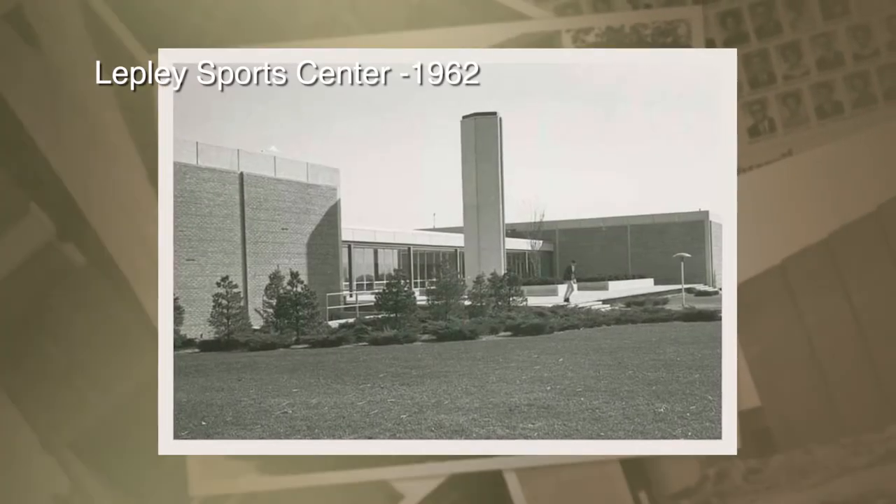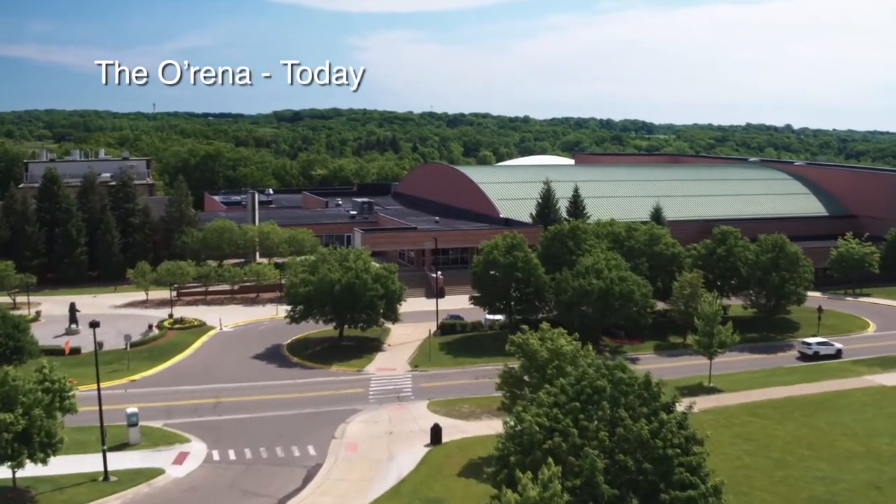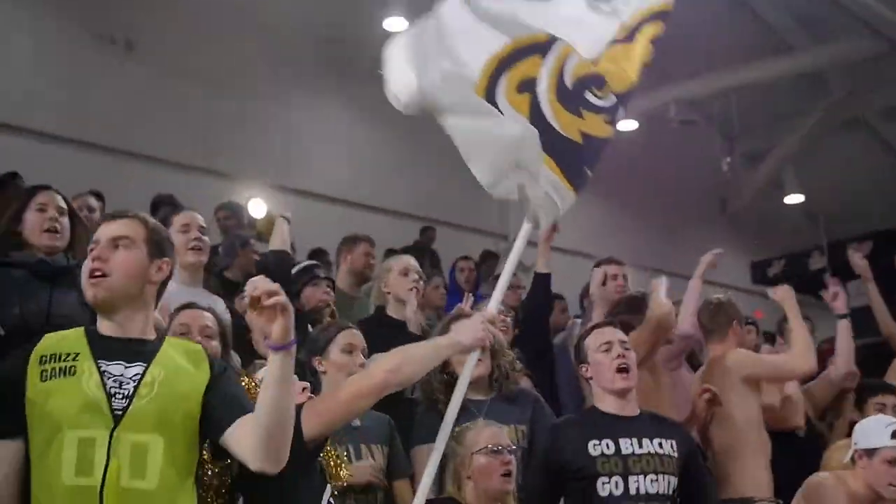To the class of 1970, you might remember this building as Lepley Hall. Lepley Hall was named after Holly Lepley, Oakland University's first athletic director. We currently call this building the O-Rena, which houses our men's and women's basketball teams and our women's volleyball team.